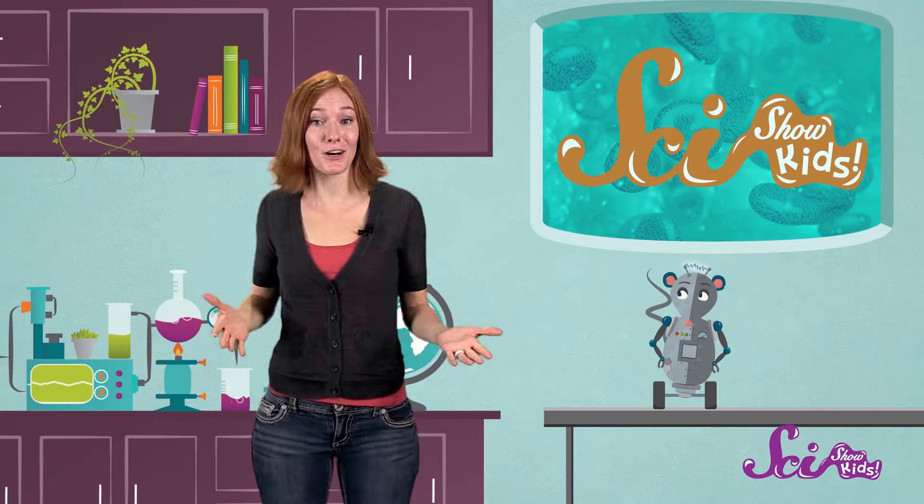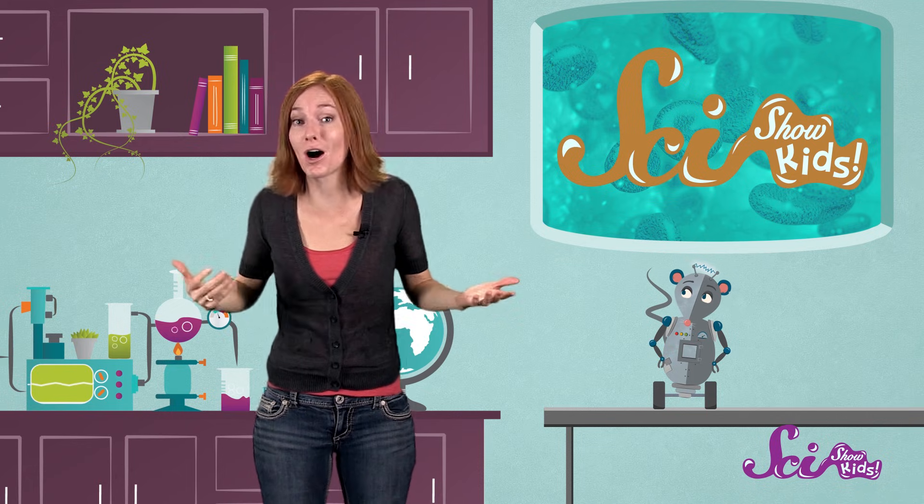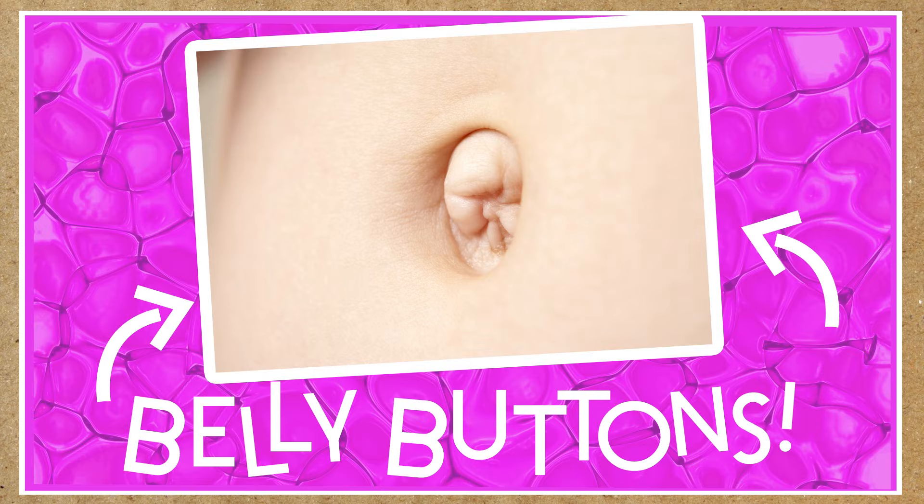It doesn't matter who you are, whether you're a girl or a boy, young or old, no matter what part of the world you call home, every single person on earth has one. A belly button.